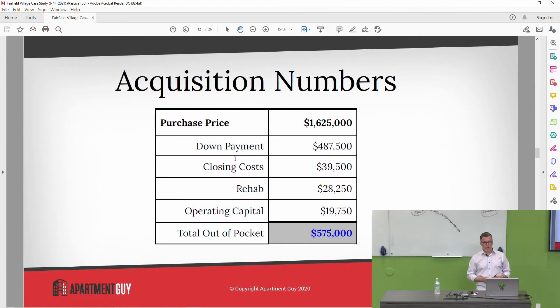Acquisition numbers: down payment $487,500; closing costs $39,500; rehab $28,500, though it actually came in closer to $40,000. Operating capital was $19,750. That's the reserve in case you have a hiccup and rent doesn't come in unexpectedly, or if you close on the 10th of the month and the previous owner already collected rent — you might go three weeks without income but still have bills to pay. It's to make sure you can always pay your bills.